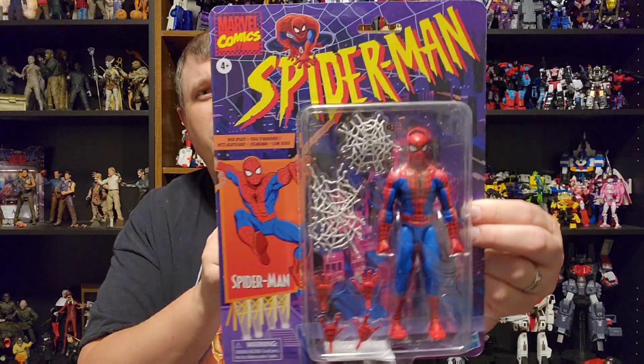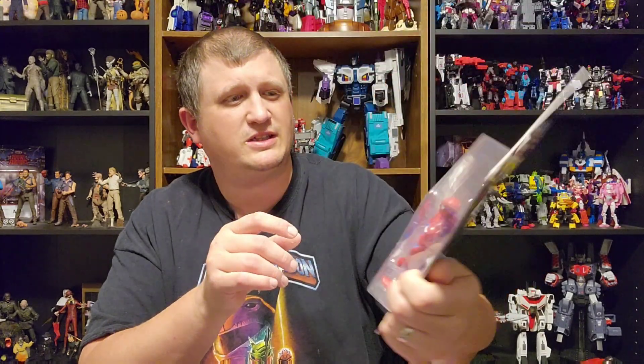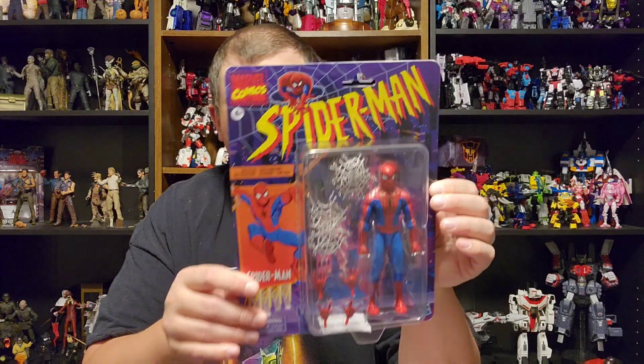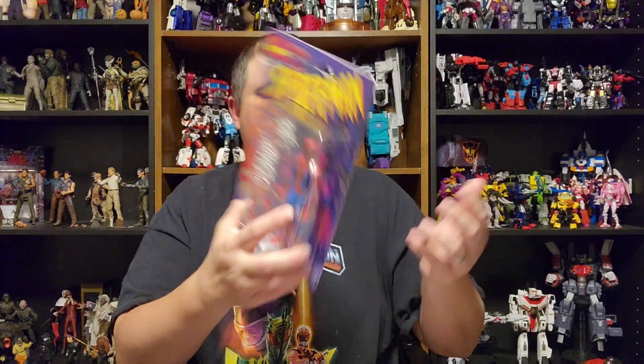Got a couple more videos coming up. We've got Christmas coming, guys. So stay tuned — you know I always get a Christmas haul, and we'll always do more unboxings too. I opened up a package the other day by accident — because we're wrapping gifts for Christmas — and we got ourselves Spider-Man. This is the animated version, the cel-shaded one to go with the other cel-shaded stuff I got. It has got some webs — finally, webs! More webs for Spidey. Come on, Hasbro.